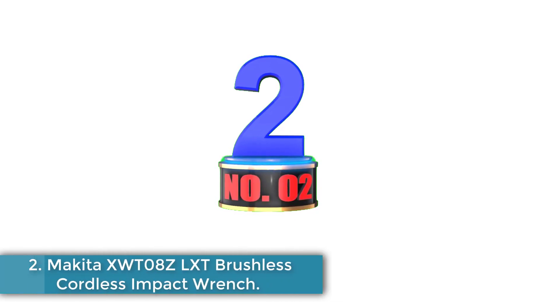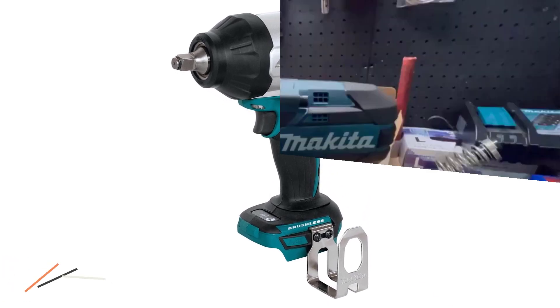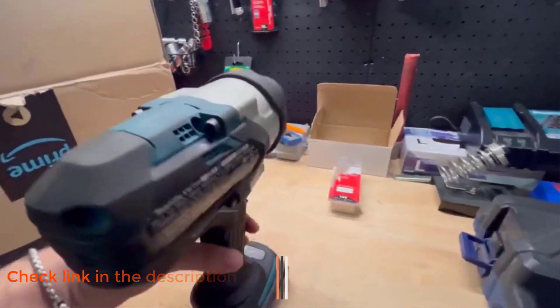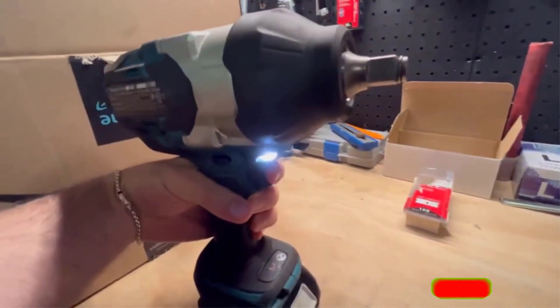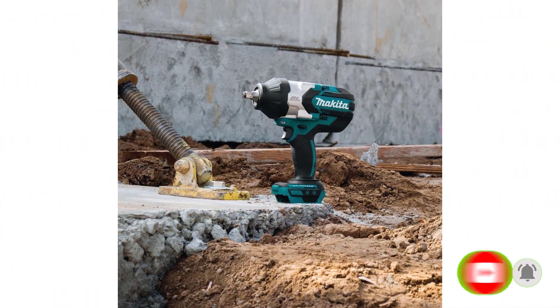Number 2: Makita XWT8ZLXT Brushless Cordless Impact Wrench. Get this nutcracker to the workshop or job site and your guys will likely be jealous. The XWT8ZLXT is one of Makita's cordless high-torque impact wrenches that will never disappoint you when it comes to going at the toughest fasteners. With a max torque of 740 feet-pounds and a breakaway torque of 1,180 feet-pounds, you've got yourself a highly capable impact wrench in this Makita XWT8ZLXT.